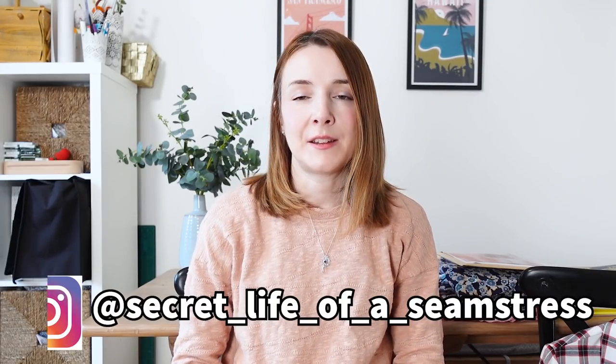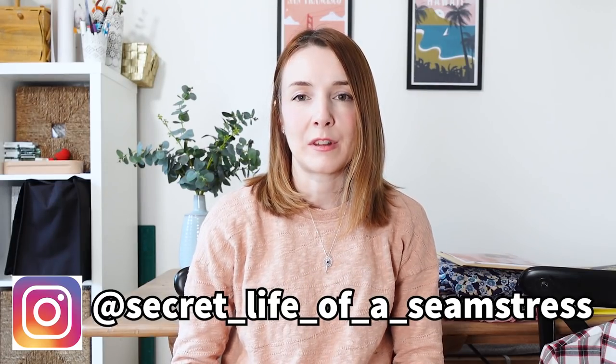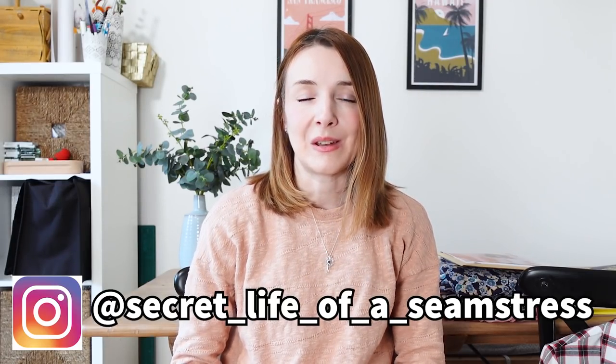Hi everyone and welcome back to my channel and to another video. I hope you're all really well and you're having a good week. Today's video is going to be a catch-up video. I've got a few fabrics to share, some sewing plans — some quite ambitious sewing plans — some sewing works in progress, some knitting works in progress, and then a little bit of reading chat as well. I hope you'll enjoy today's video.